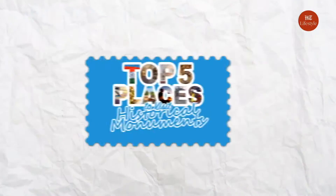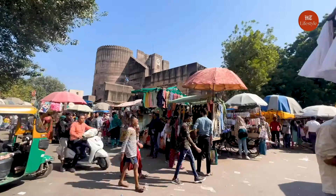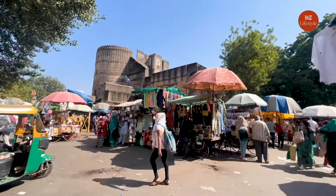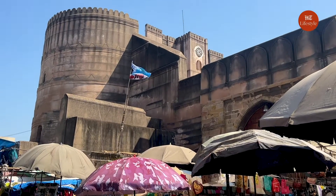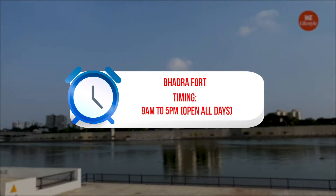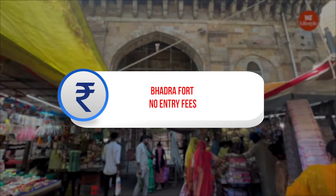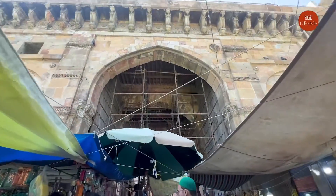Bhadra Fort: The Bhadra Fort, along with its adjoining premises, is spread over a whopping 44 acres. It also has a shrine dedicated to Bhadrakali, which was established during the Maratha rule. This red stone fort, located along the Sabarmati river, was revamped by the Ahmedabad Municipal Corporation and the Archaeological Survey of India in 2014.